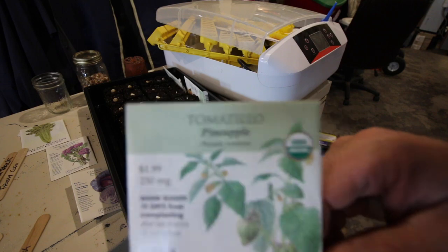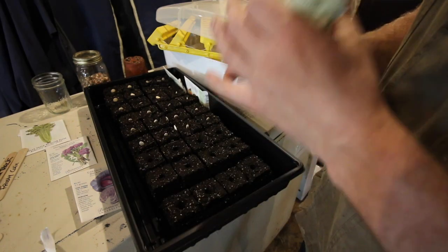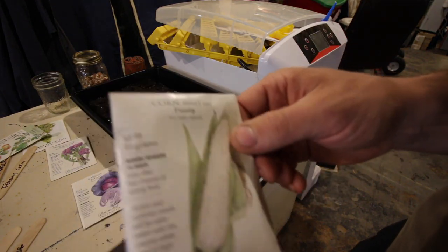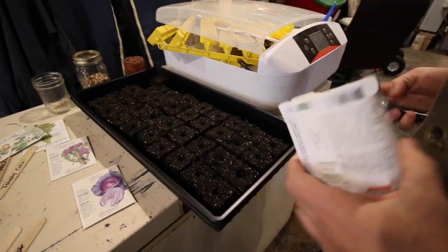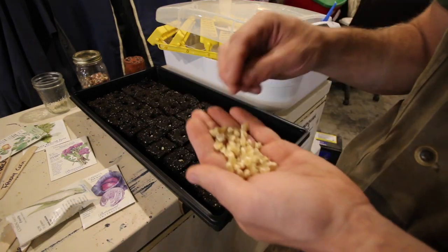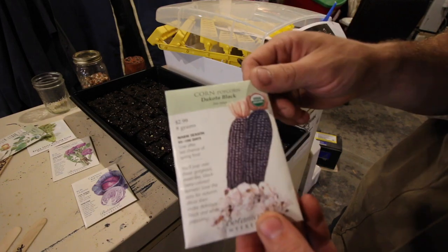You guys ever done these before? I never have. We got a big package of different seeds from my brother and this was in there, so I thought why not give it a try. Those things are tiny! I've never grown this variety before — Frosty corn, supposed to be a sweet corn variety. Pretty dehydrated, quite a few kernels in there. Let's try some Dakota black popping corn.